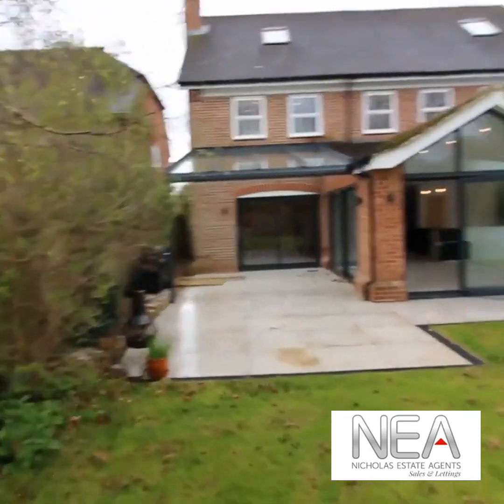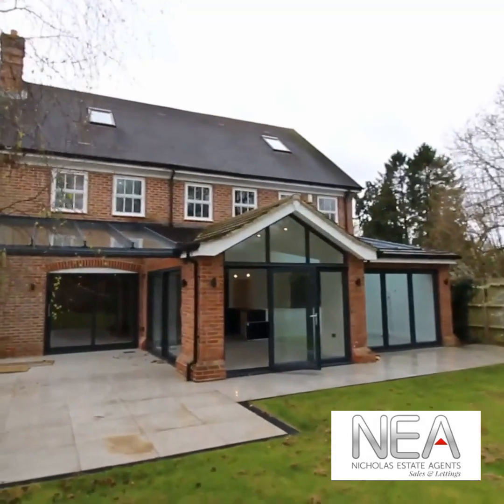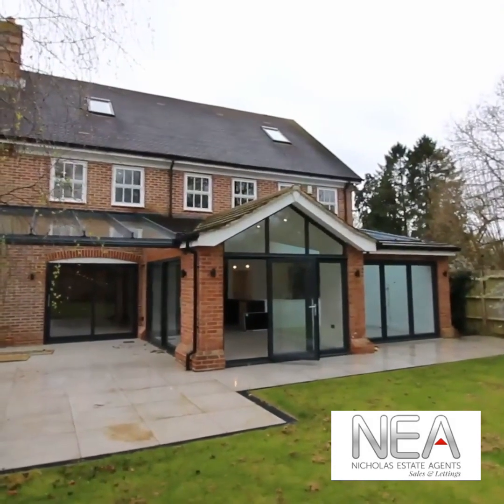If you'd like to book a viewing on the property, please give the office a call on 0118 948 4040.